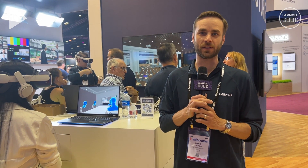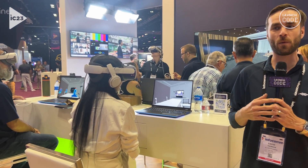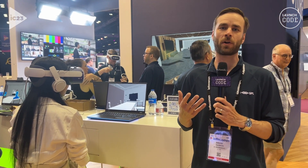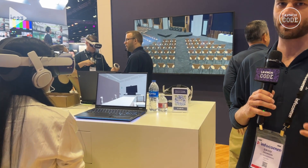Hi, welcome to AVI SPL Booth at Infocom 2023, where we're showing our virtual reality design services. As you can see, we've got people in VR actually seeing how we can build rooms in virtual reality and experiment with technology, and really help our customers find the right workspace and right combination of space and technology.